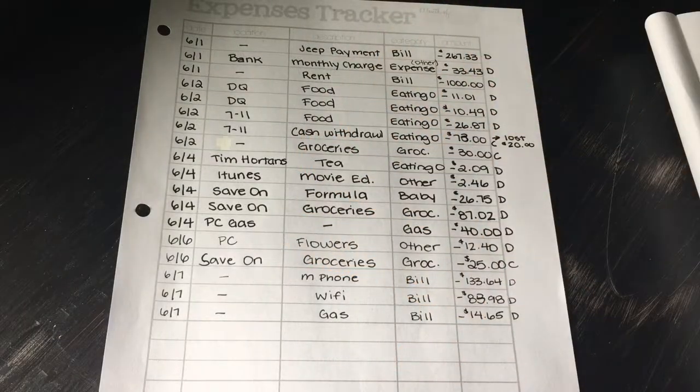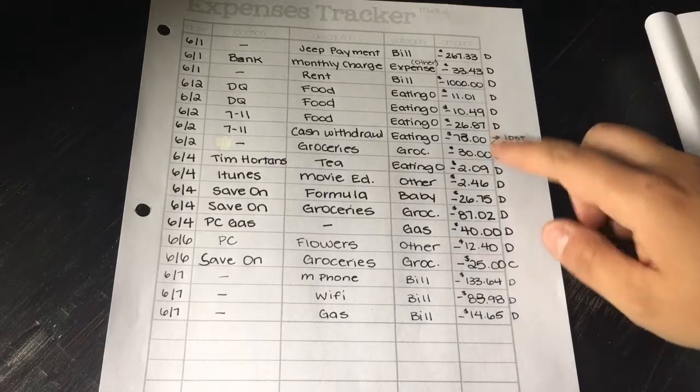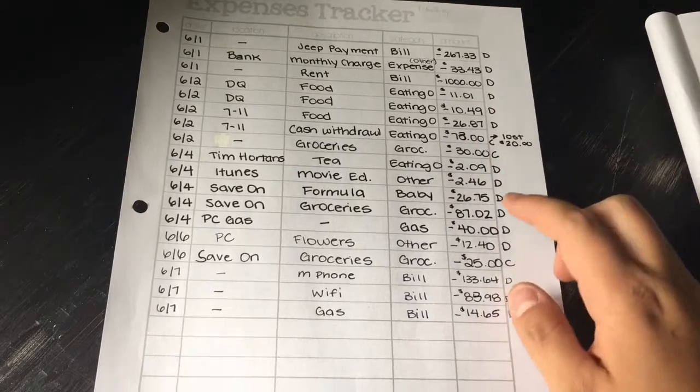Hi guys, welcome back to my channel. Today I'm going to do my week one July expense tracker from July 1st to 7th. I'm going to go over my expenses and then we will go over how much I spent in each category.